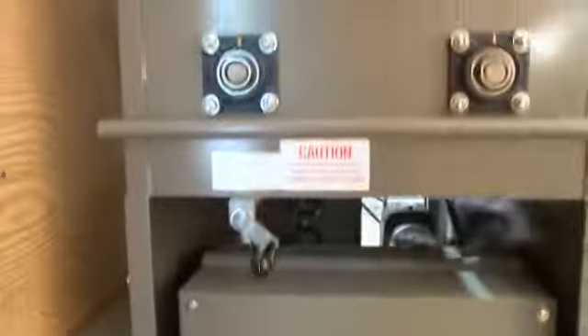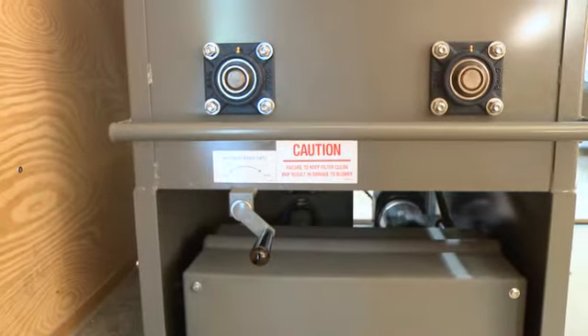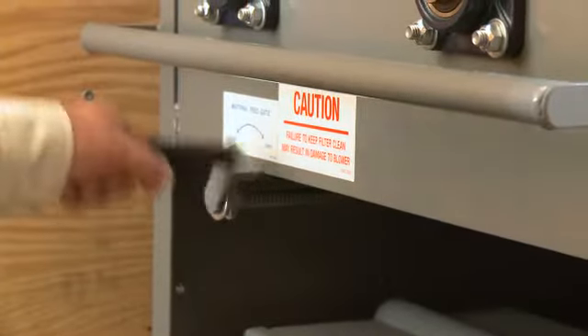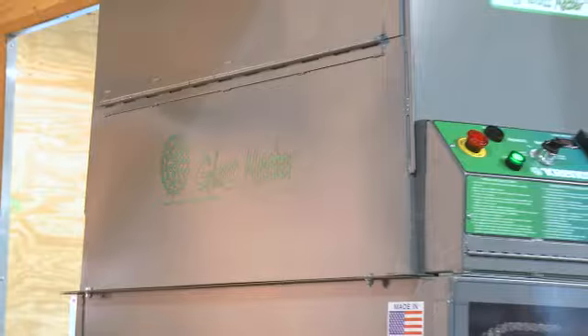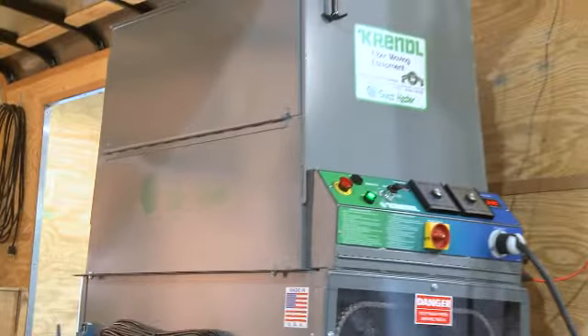A material feed gate located on the end of the machine allows the operator to adjust the amount of material required for height and distance for different fiberglass blowing applications. If you're a professional contractor looking for a durable mid-sized electric machine, the GlassMaster FG1100 series machine is the one for you.